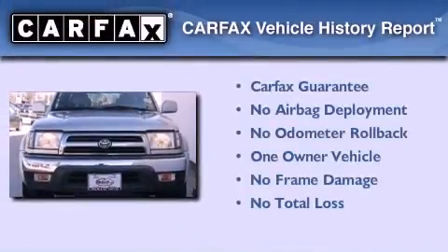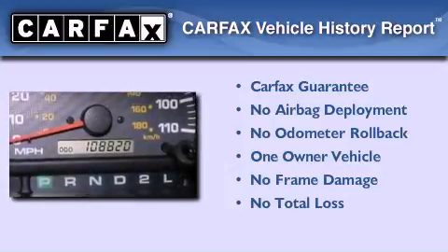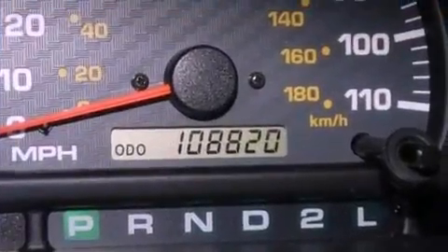This SUV also has had only one owner and it qualifies for the Carfax buyback guarantee. Call or visit us right now and arrange your test drive today.